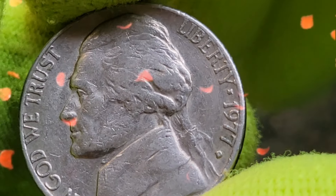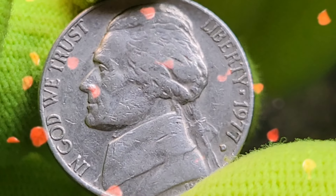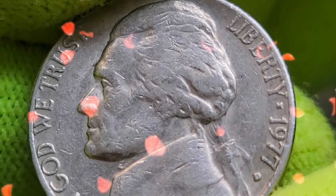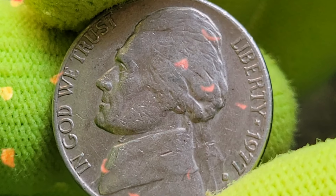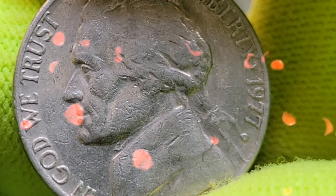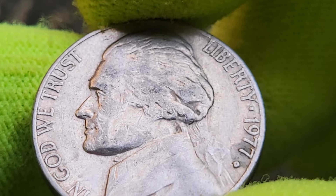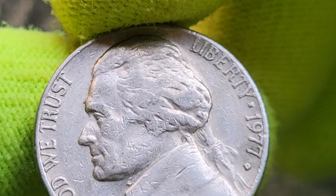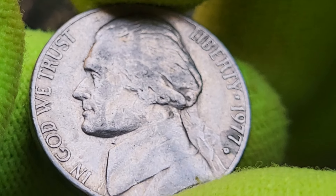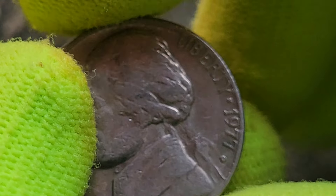The San Francisco Mint produced proof coins specially made for collectors, exhibiting a high-quality finish. The value of 1977 Jefferson Nickels can vary widely based on condition, mint mark, and unique features. Coins in average circulated condition are generally worth face value, but uncirculated or proof coins can fetch higher prices. Grading companies like PCGS and NGC provide standardized assessments — high-grade coins at MS-65 or higher can be worth several dollars, while proof coins can be valued even higher, especially those with a deep cameo effect.